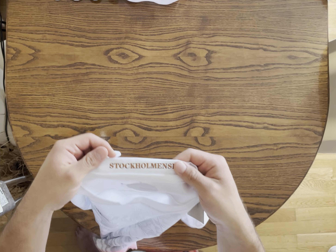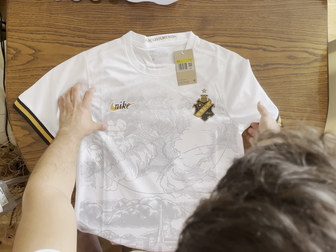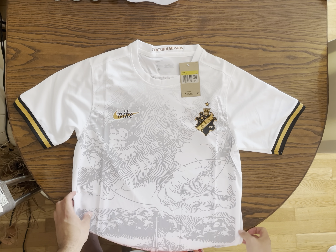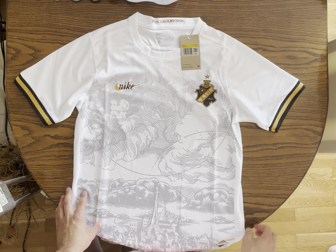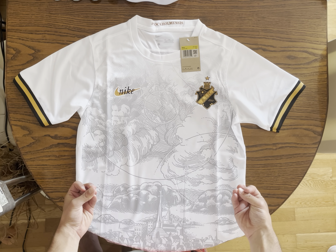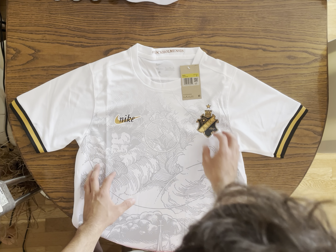Very good. And this is Stockholm — another wonderful detail from this jersey. Nike have done a great job once again with AIK jerseys. You can see that they have blackout and all-white editions, but this one is astonishing and I really like it — that's why I bought this jersey.